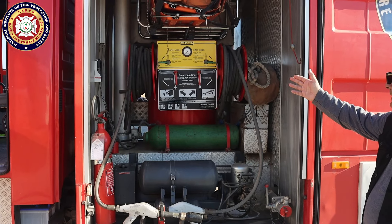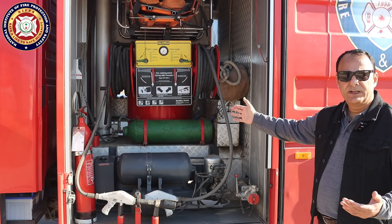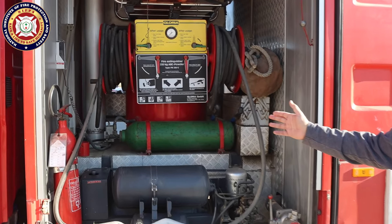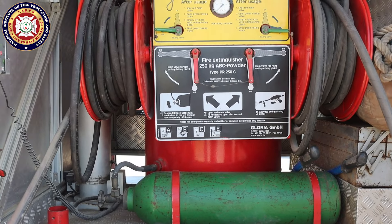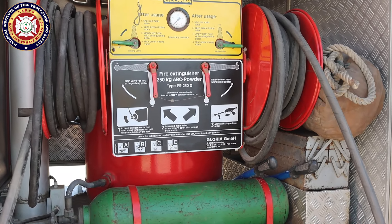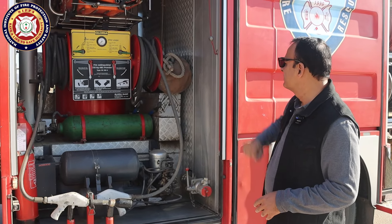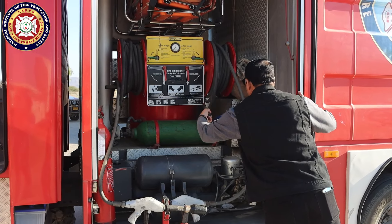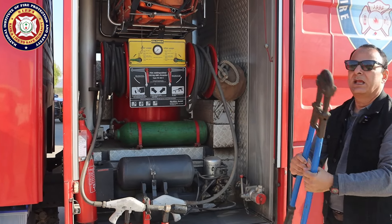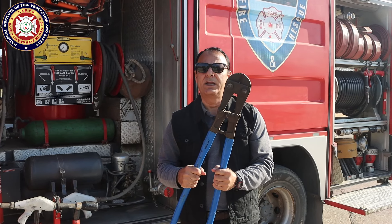In front of this truck, we have a dry chemical system — about 250 kg capacity. The nitrogen cylinder is about 26 kg. There are two dry chemical lines so two firefighters can use them from two different angles simultaneously. We have also installed a portable fire extinguisher, utility ropes, and a very good cutter — useful for breaking locks or cutting chains.